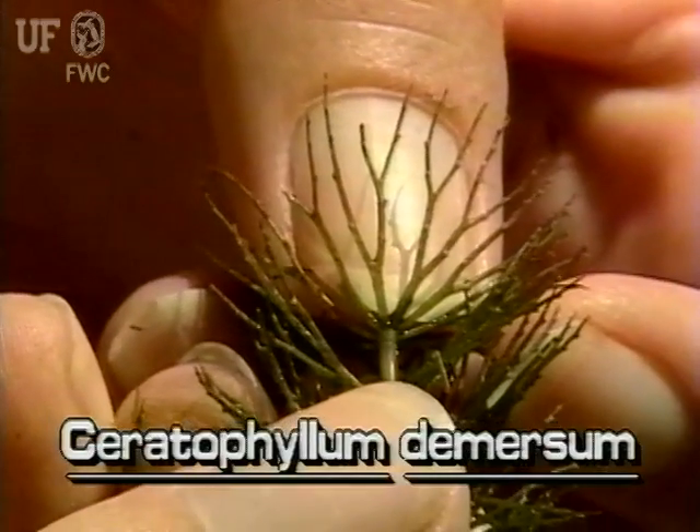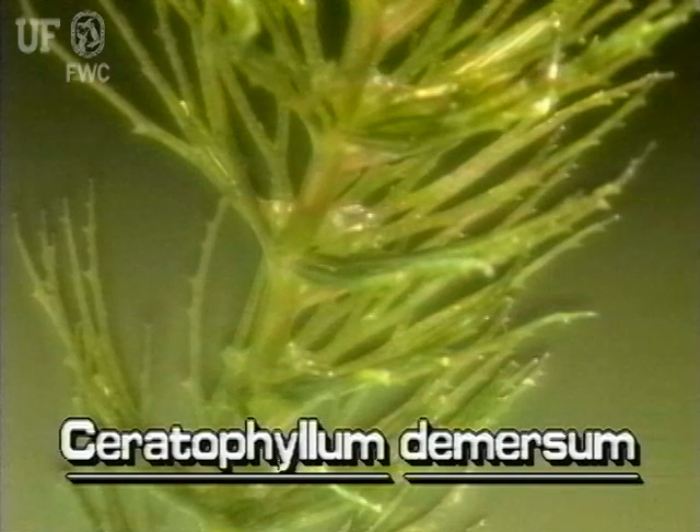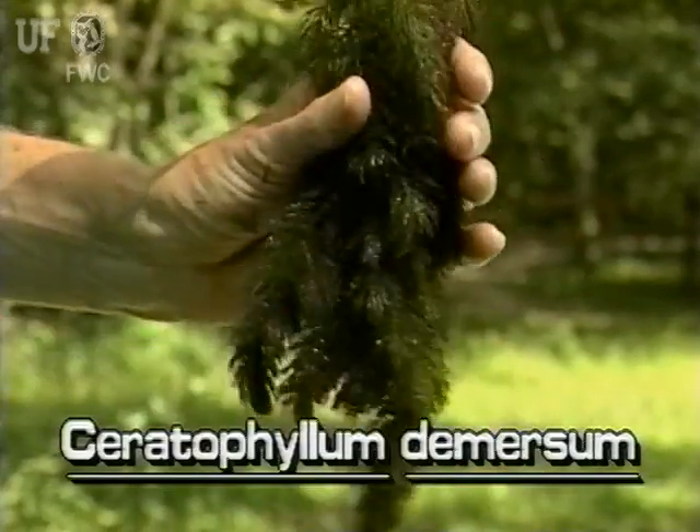They look feathery because each leaf is divided into many narrow segments. The leaves also have several small teeth which are found on the mid-ribs. These tiny teeth give the plant a rough feel when pulled through the hand.